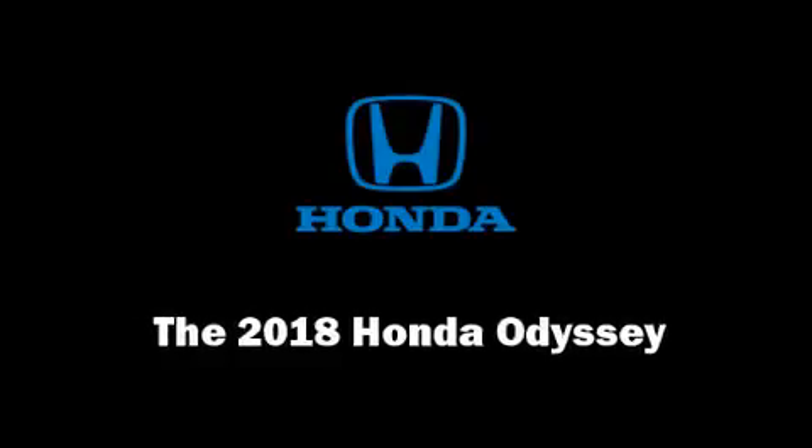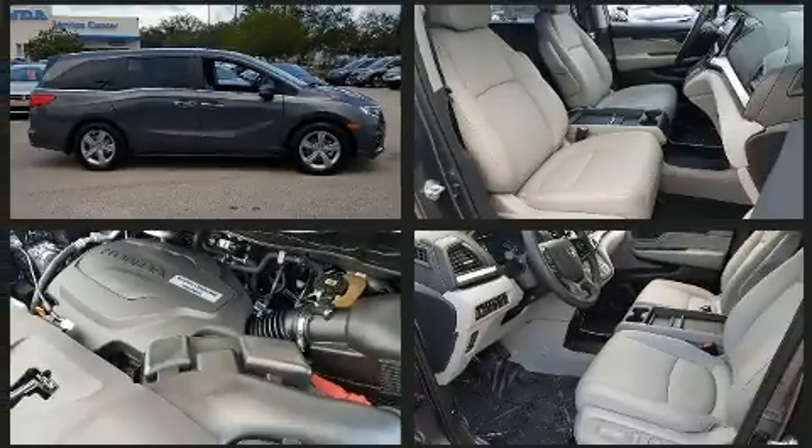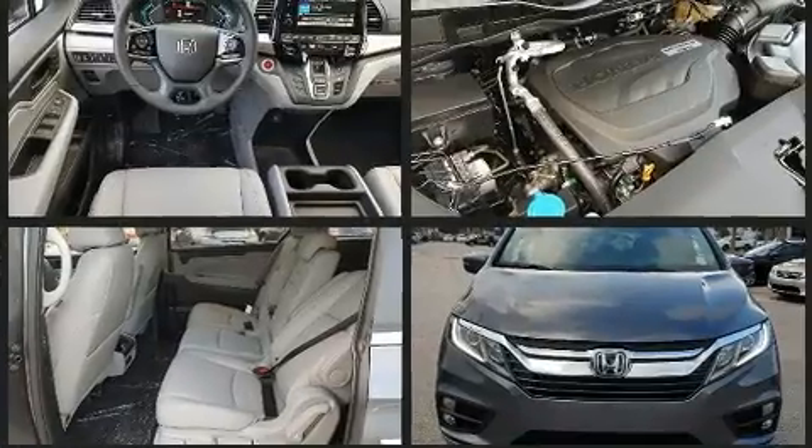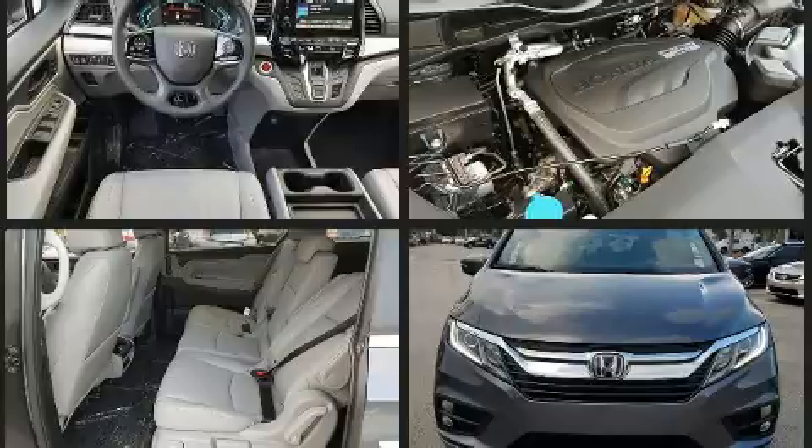Discerning drivers will appreciate the 2018 Honda Odyssey. This eight-passenger van provides a satisfying ride for all passengers. It features a front-wheel drive platform, an automatic transmission, and a 3.5-liter six-cylinder engine.